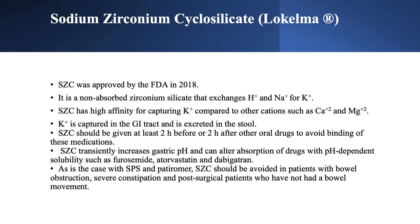All binders — SPS, patiromer, and SZS — should be avoided in patients with ileus, bowel obstruction, or severe constipation. Post-operative surgical patients should not receive any binders — I cannot stress that enough — not until they have had a bowel movement.